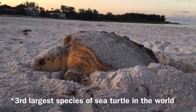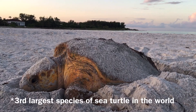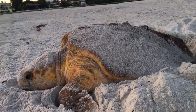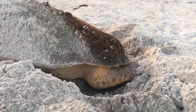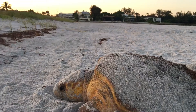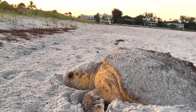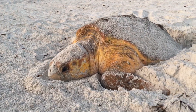Loggerheads are the third largest species in the world. She weighs about 250 pounds and she's about three and a half feet long. She is burying her eggs as I speak — probably about 110 of them, which is the average per clutch. A clutch being the nest, the collection of eggs that she lays every two to three years.